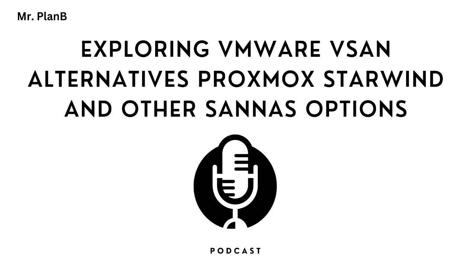Hey everyone, welcome back for another deep dive. Always fun to dig into this stuff. This time we're tackling your requests about VMware vSAN alternatives — lots of buzz around that topic.